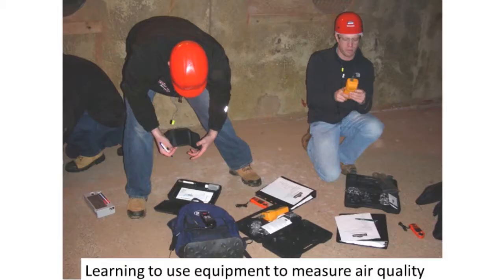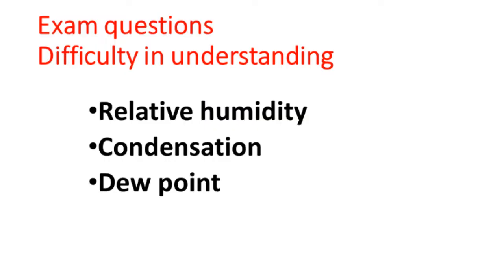We spend a lot of time in the classroom discussing theory, diseases, and potato physiology. Then we take the growers right out to the storages, where they measure carbon dioxide, airflow, and relative humidity, and get a comfort level with the equipment. The three very important issues that come back time and time again, regardless of the type of storage you have, are relative humidity, condensation, and dew point. These are the three critical issues that you have to understand, and if you don't, it's going to result in less successful storage of potatoes.